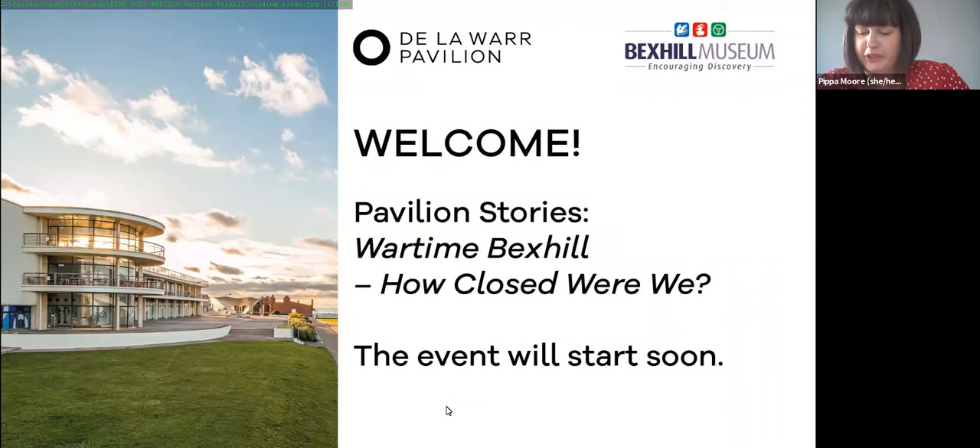Without further ado, I'd like to introduce our speaker for today: Julian Porter, District Curator for Rother Museum Service, attached to Bexhill Museum as its curator. As many of you know, Bexhill Museum and the De La Warr Pavilion are long-term partners, and we're really delighted to be welcoming Julian back today.